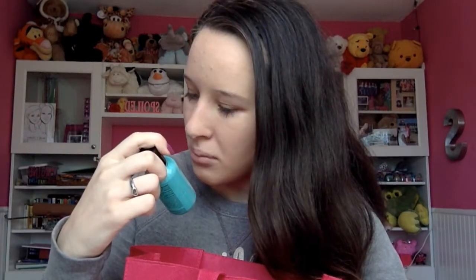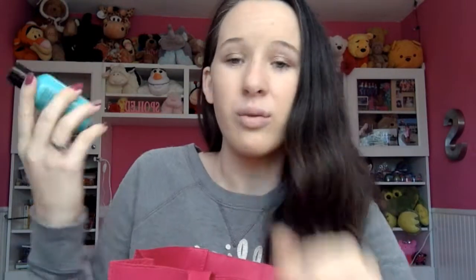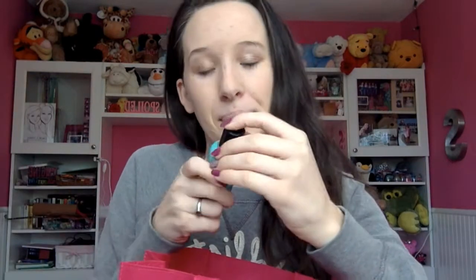Next thing came in a subscription box — this is the Vitabath Cucumber and White Tea Body Wash. I really, really enjoyed this. I loved the smell of it. I usually don't like cucumbers, but in a body wash it smells good. I didn't know what white tea was, but it smells really, really good. It's a body wash, it did what it needed to do, and it smelled good. Can't complain.